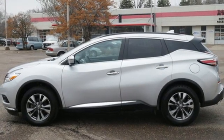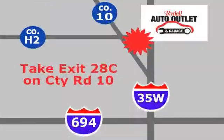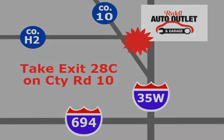You need to drive it to believe it. See it for yourself today. Your satisfaction is our goal. We are conveniently located at 2375 County Road 10 in Moundsview, MN.